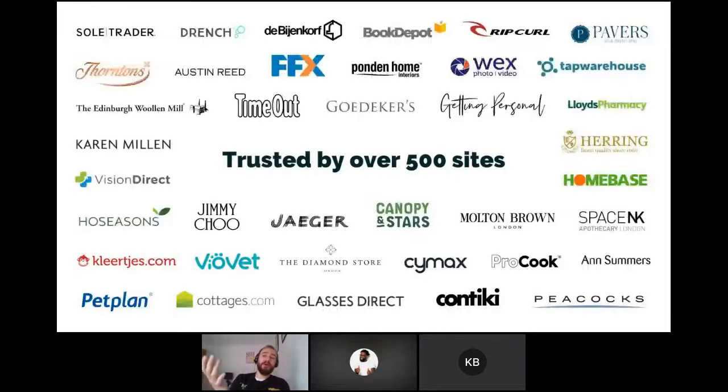You can see some of our lovely clients here. We're mostly based in online e-commerce, with a big chunk of our client base in the retail and travel sectors. But we do also have a fair few publishers, insurance providers, and recruitment companies too.